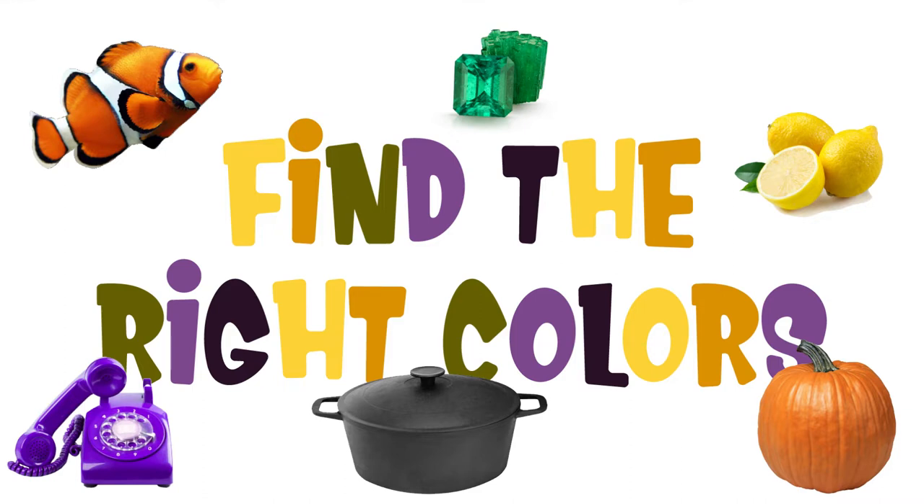Hey, Sprouts! Today, we're learning about secondary colors. Secondary colors are the colors you get when two primary colors are mixed together. Secondary colors include orange, green, and purple.